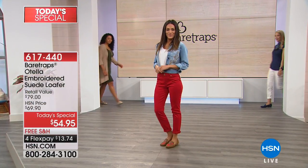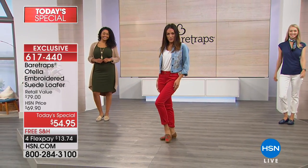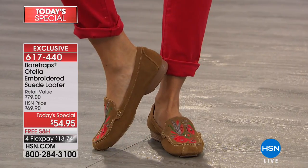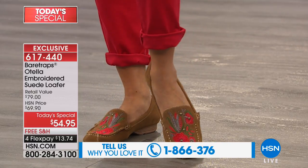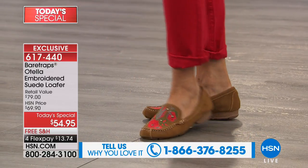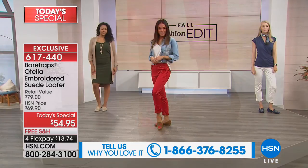Look at this complete outfit — all of our models styled completely differently. This is the Bear Traps today's special called the Otella. It's an embroidered, hand-stitched, genuine suede loafer in a moccasin style. One of the things we hate about loafers is they're uncomfortable, but not this one. This one is incredibly comfortable, cushioned, with memory foam — $13.74 on flex pay.